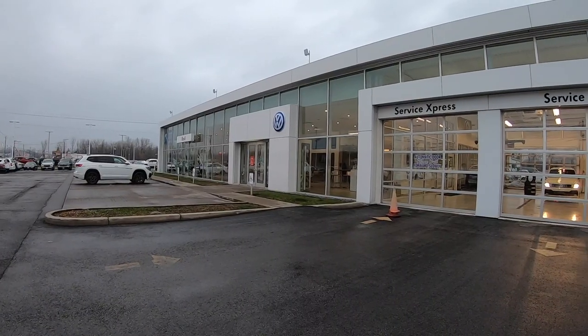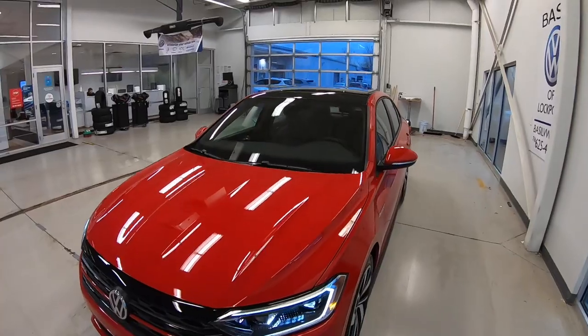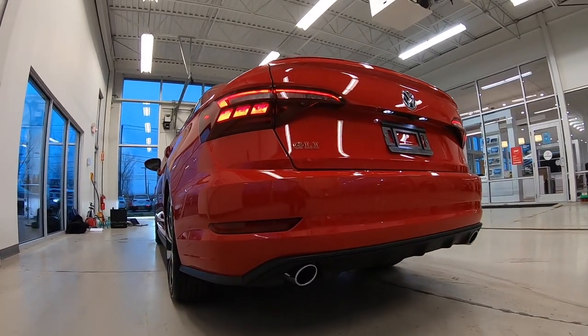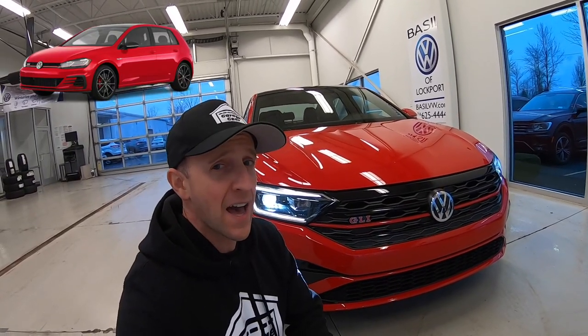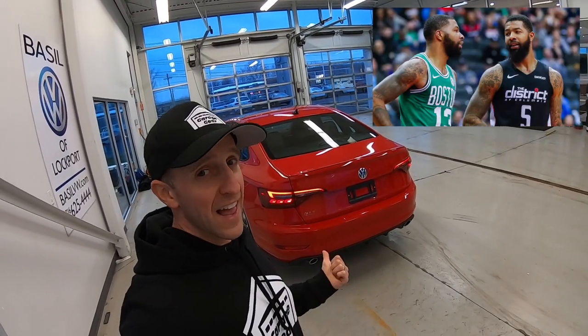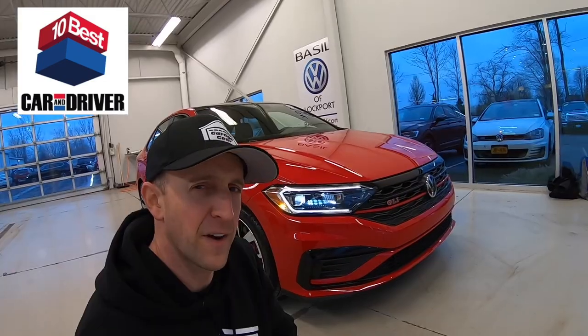Hey, ladies and gentlemen, welcome back to Garage Gear. I'm JB, and I'm at Basel Volkswagen in Lockport, New York. This is the 2021 Volkswagen Jetta GLI 2.0T Autobahn. This GLI is the evil twin to the GTI, except this compact sedan is a bit more practical and equally as athletic. This GLI has made Car and Driver's 10 Best lists. Let's find out why.